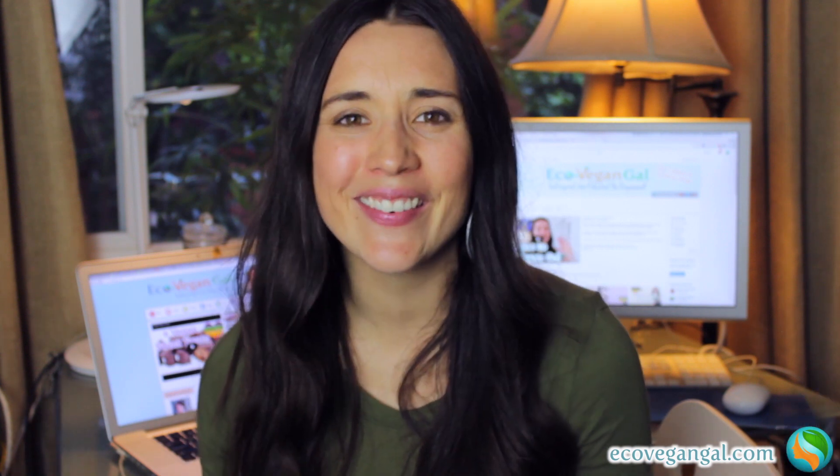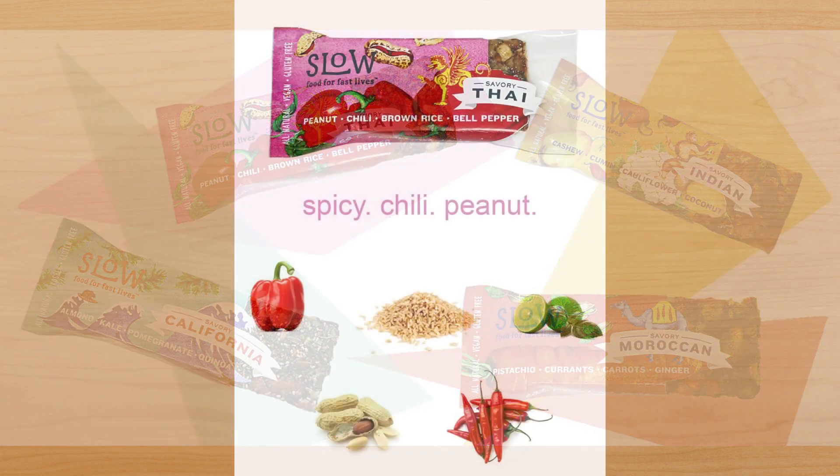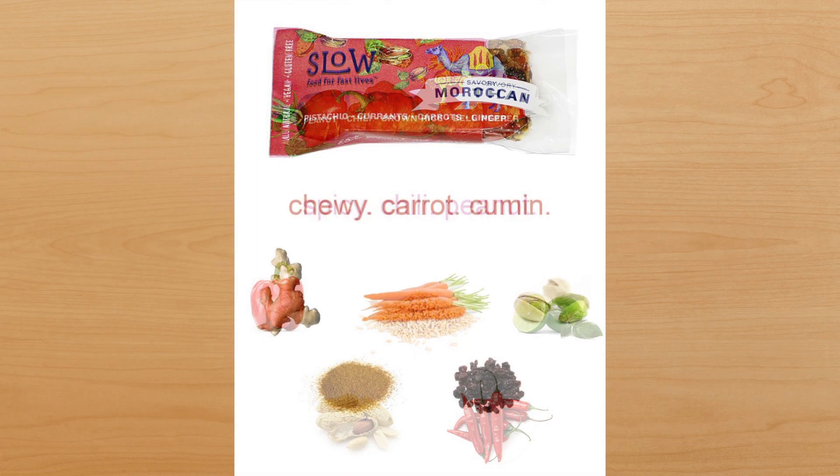Number one of what I'm looking forward to trying for the first time at the expo is Slow Food for Fast Lives. I love that name, but what they do — the concept behind their bars — is even more exciting because they're all about savory. I've seen a little bit of movement around savory bars recently, but there is just not enough on the market yet, so this is really exciting. This brand features great flavors that are inspired by cuisine around the world, and they're made from whole vegetables, nuts, and grains. They're gluten-free, completely vegan, non-GMO, and low in sugar. They look super tasty and have nice-looking packaging, so I can't wait to try those out.